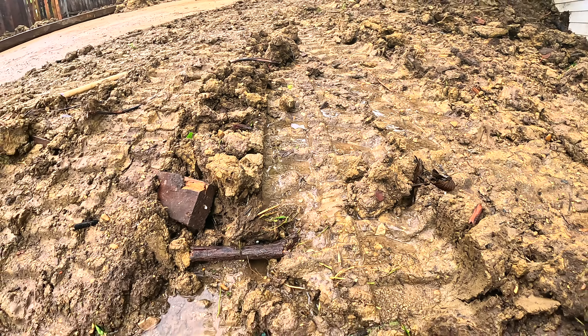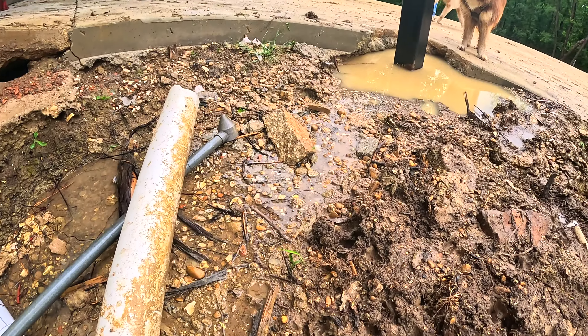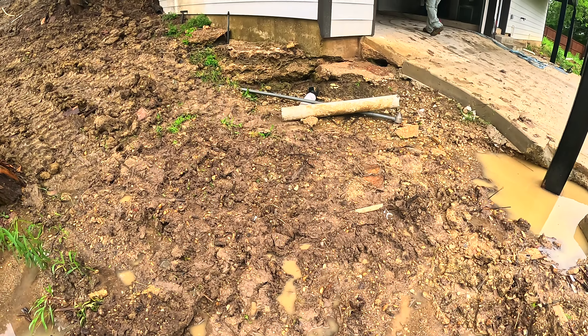The problem on this property is that none of our recommendations were followed. While they continued to renovate the house, a lot of the drains that we installed were damaged. They never put them back properly. Unfortunately, they told us a few weeks ago that they fixed that, so we took their word for it. But now that I'm on the job site, I'm noticing that everything is really bad — this is not a defect on our workmanship, this is not our responsibility. That's why it's very important that we advise you what to do to maintain the foundation stable.